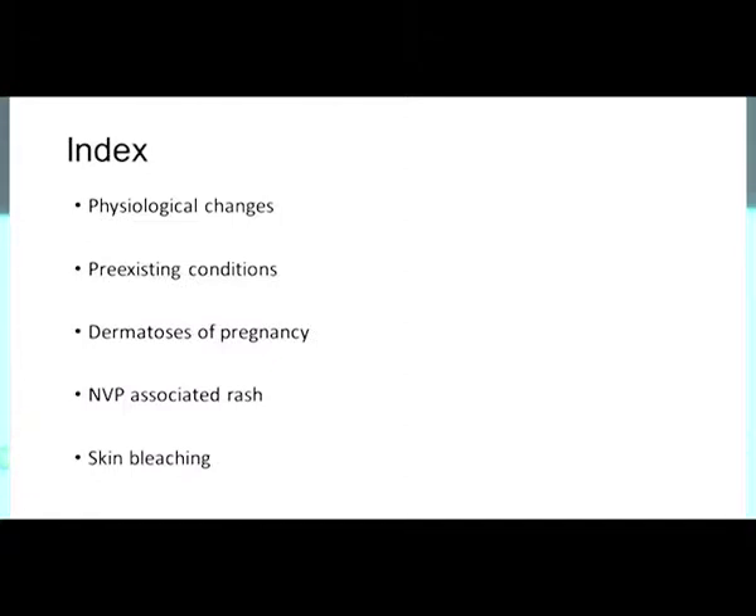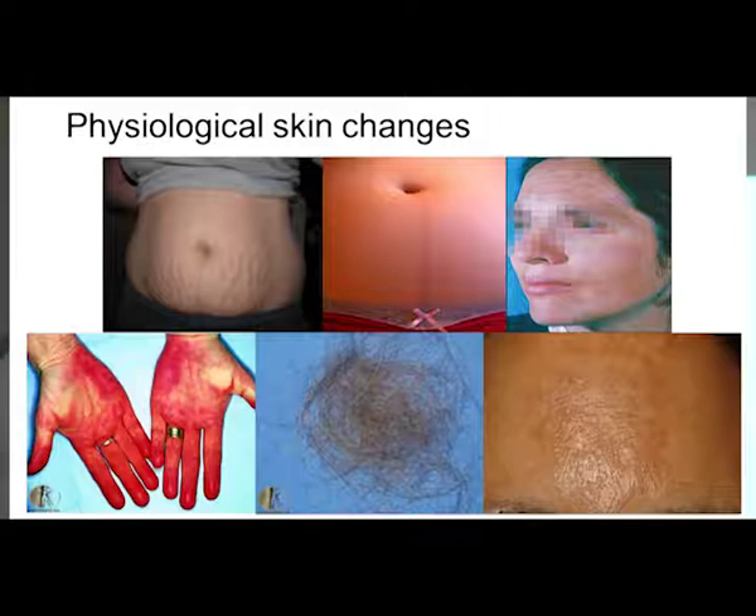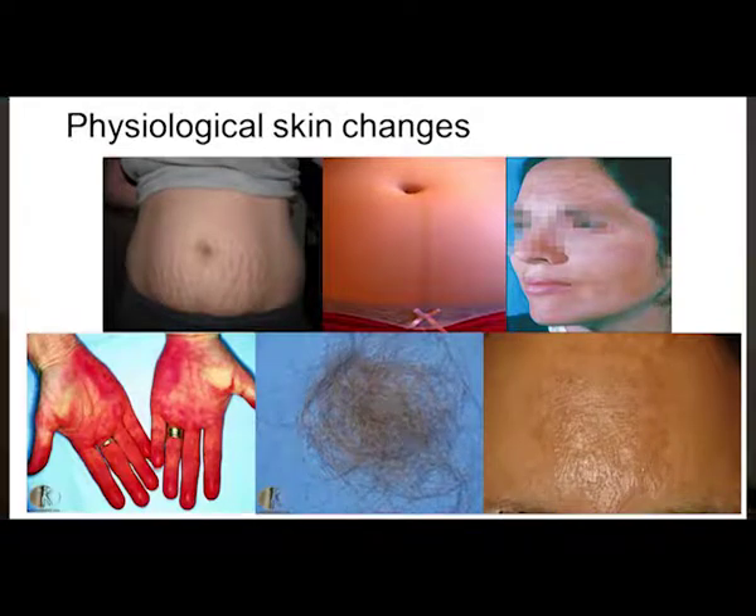Physiological changes — we all know striae gravidarum, linea nigra becomes more prominent in pregnancy, melasma — those brown spots and discoloration on the face — palmar erythema, postpartum hair loss. There's also a picture showing what melasma looks like.